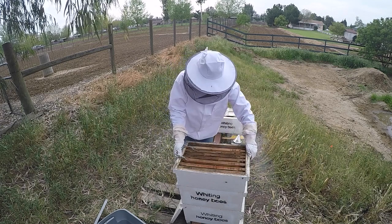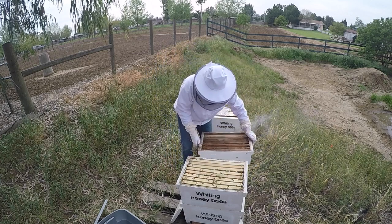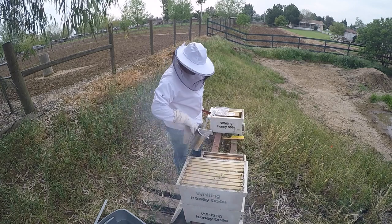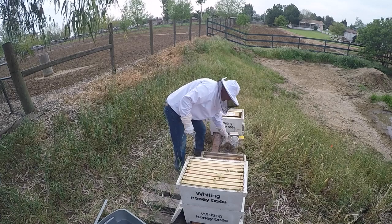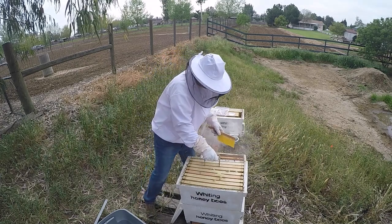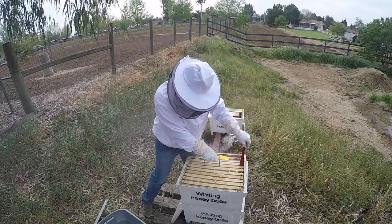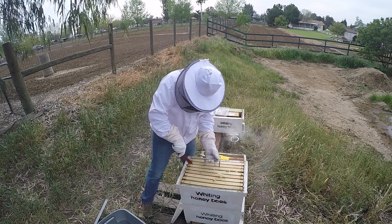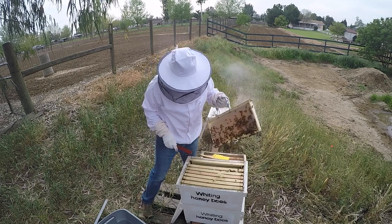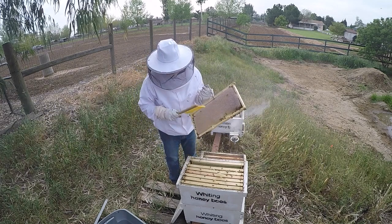No honey in here — oh my gosh, it's so... they have this thing like cemented together. We got some serious honey in here. We have this thing all glued together. Old baby, look at that — see that? Yeah, that's a lot of honey.